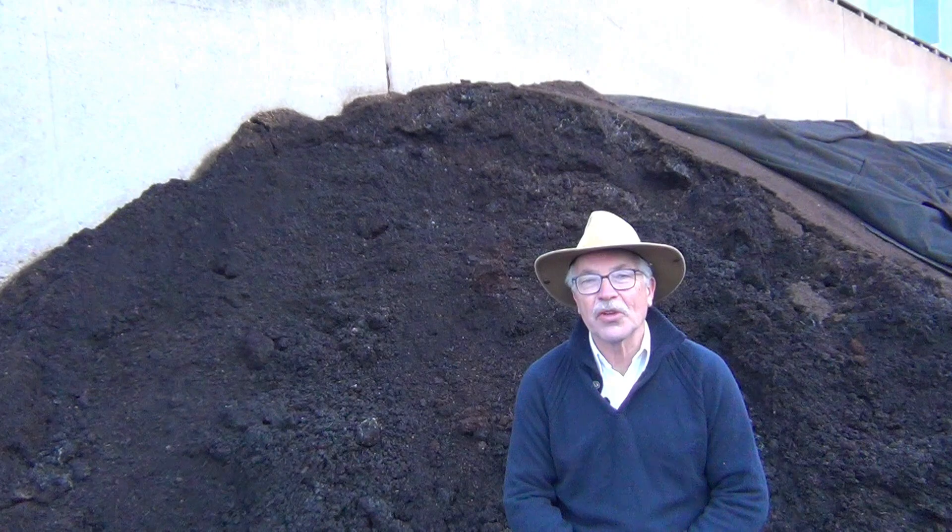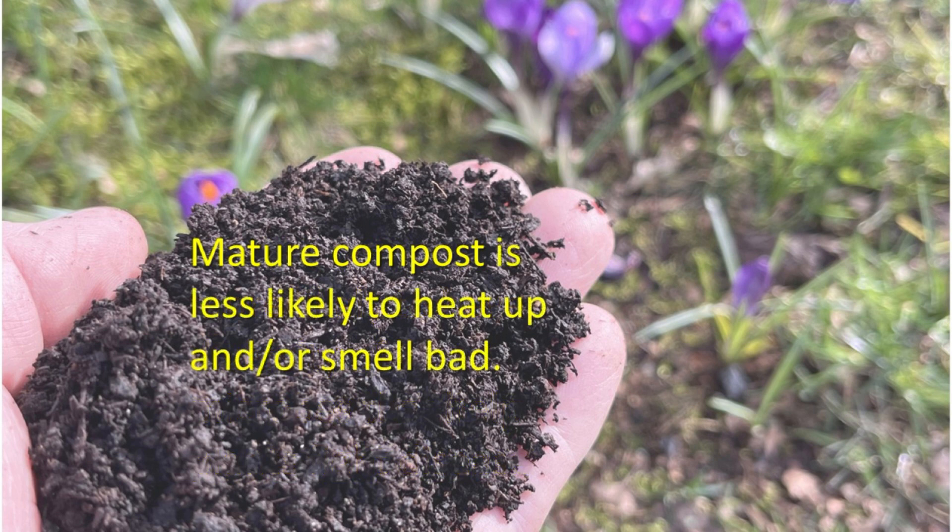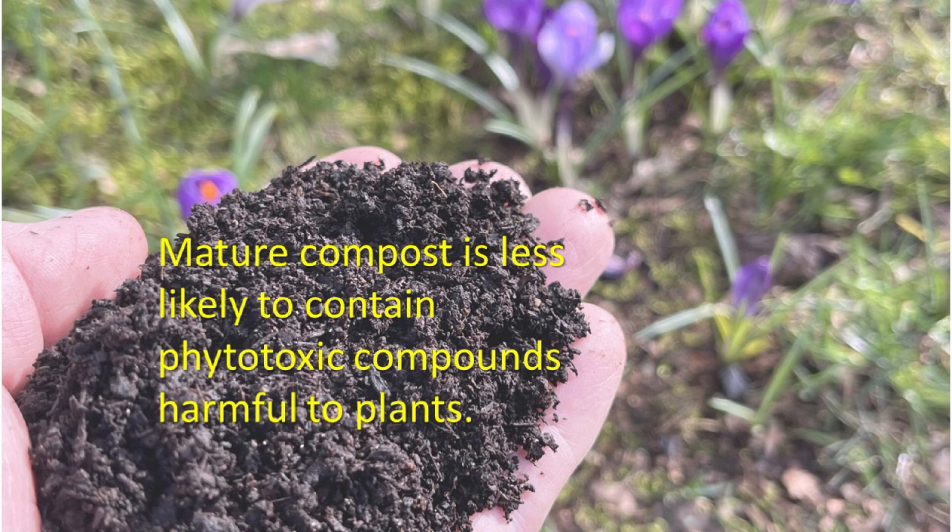Compost maturity is important for three reasons. First, mature compost is more likely to have the diversity of beneficial microorganisms that benefit our plants and potentially reduce disease. Second, a mature compost normally does not further heat up and or smell bad when it's stored. And third, a mature compost doesn't have any risk of phytotoxicity for plants.